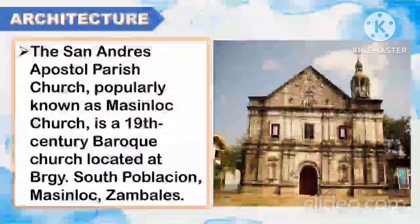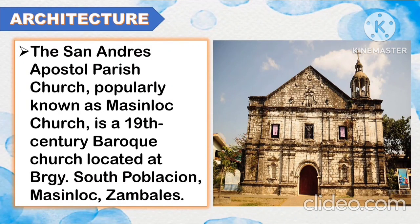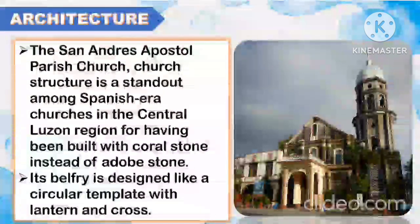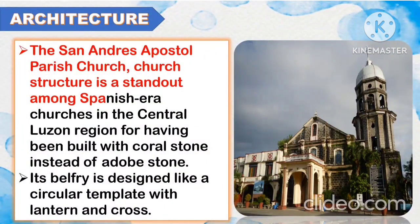Another famous architecture of Luzon is the San Andres Apostol Parish. The San Andres Apostol Parish Church, popularly known as Masinlok Church, is a 19th-century Baroque church located at Barangay South Poblacion, Masinlok, Zambales. The church structure is a standout among the Spanish-era churches in the central Luzon region for having been built with coral stone instead of adobe stone. Its belfry is designed like a circular temple with a lantern and cross.